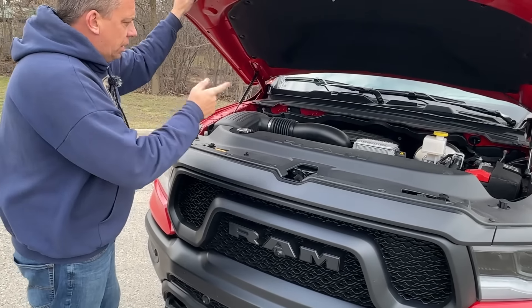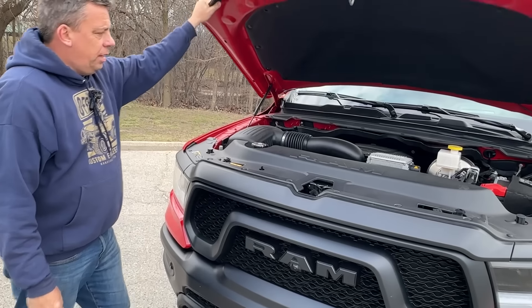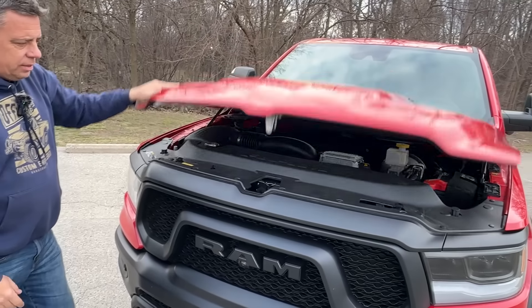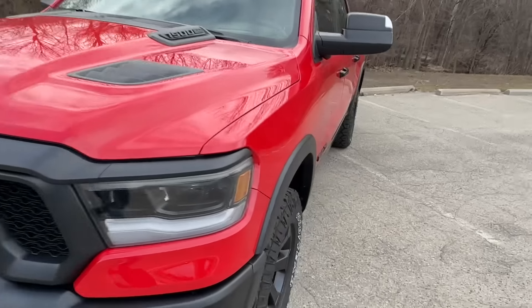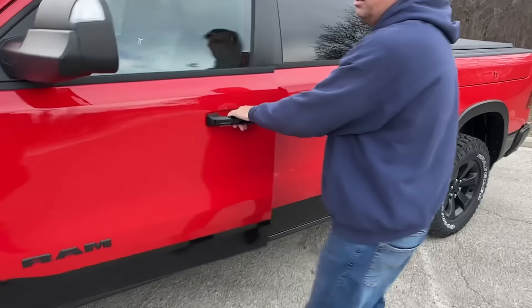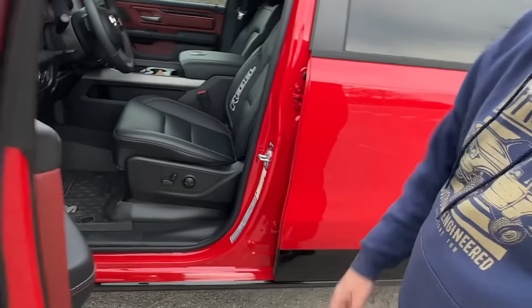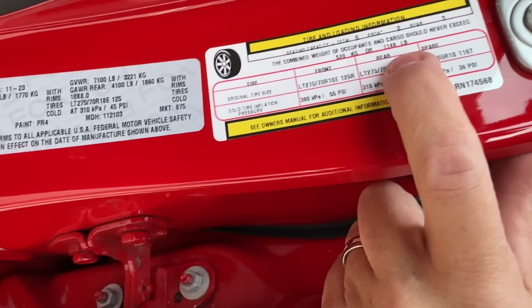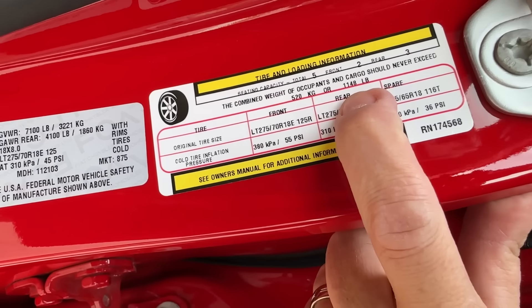How much horsepower and torque are we talking about? Still 395 horse and 410 pound-feet of torque, and of course an 8-speed automatic is here. Let's look at the payload. I'm going to guess 1,500 pounds? I'm going to say it's less than that — I think you might be right because we have a lot of options. 1,148 pounds. Oh, that's not a lot, but that's like four of us.